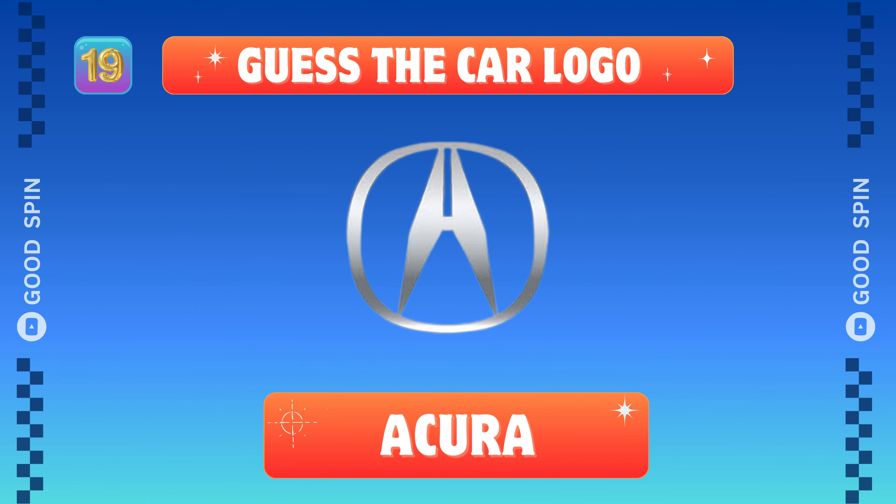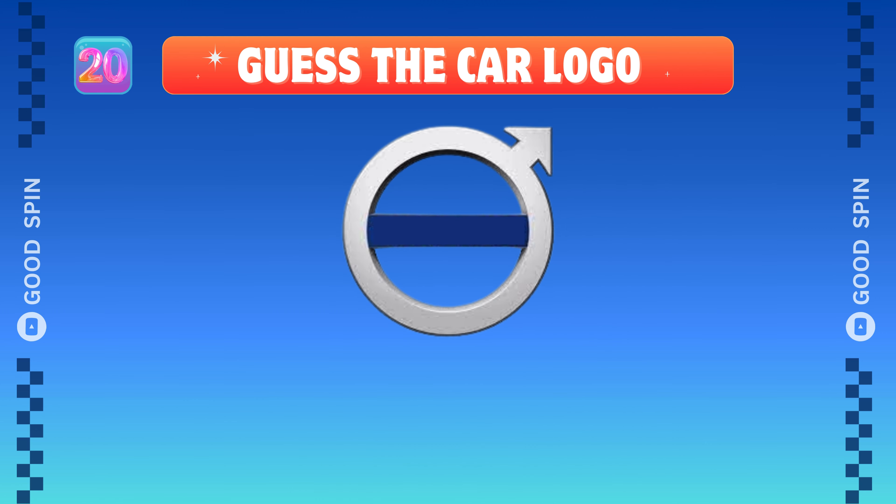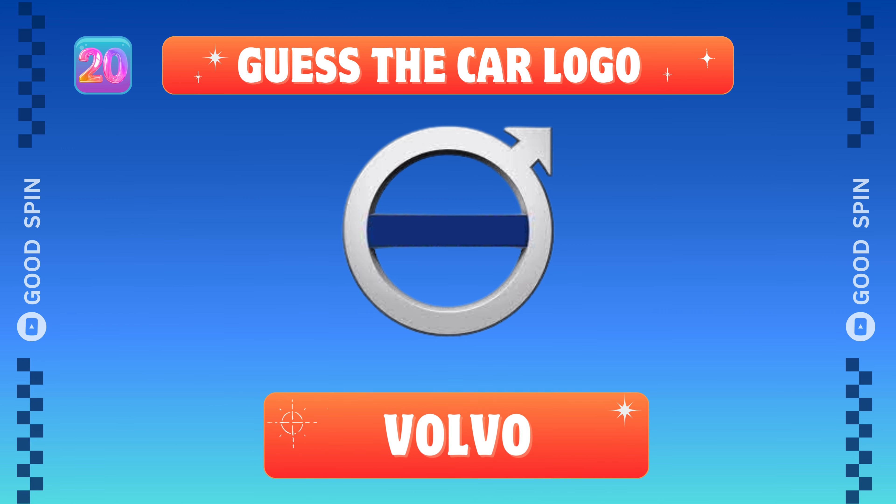Acura, Japanese precision prowess. Volvo, Swedish safety chic.